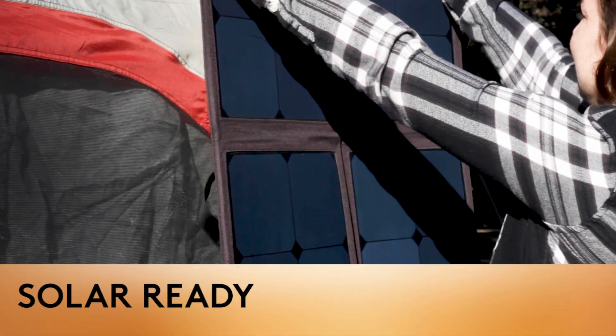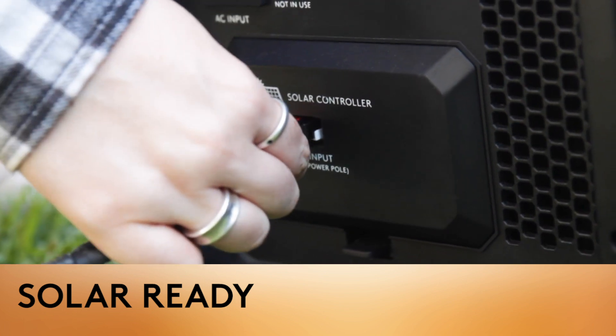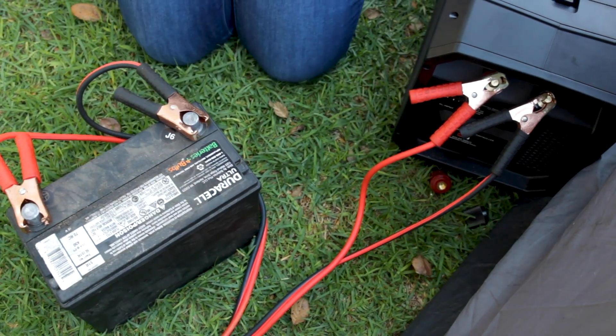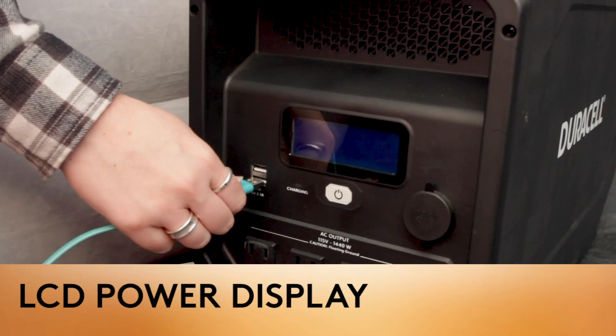The PowerSource is compatible with most solar panels and uses the industry standard Anderson connector. You can even connect an additional 12-volt battery for increased capacity and run time.